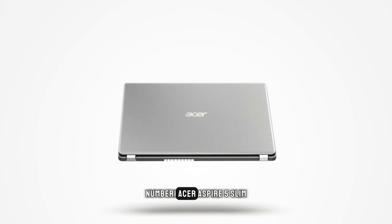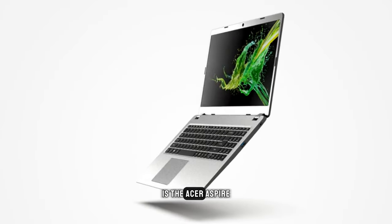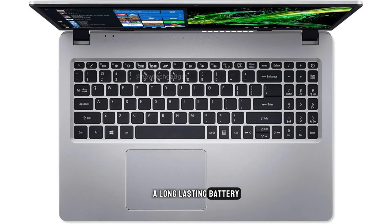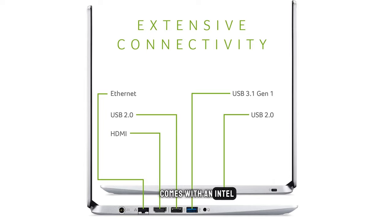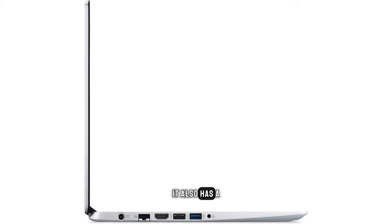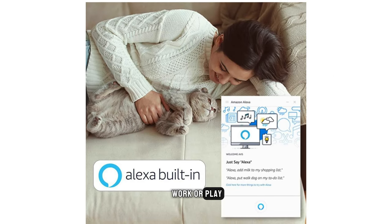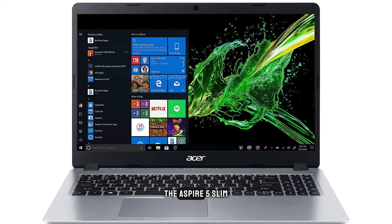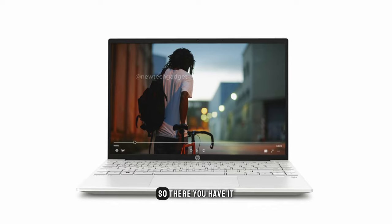Number 1: Acer Aspire 5 Slim. Our top pick for the best budget laptop of 2024 is the Acer Aspire 5 Slim. This laptop is the perfect all-rounder, offering excellent performance, a long-lasting battery, and a stylish design, all at an incredibly affordable price. The Aspire 5 Slim comes with an Intel Core processor and 8GB of RAM, so it can handle even the most demanding tasks. It also has a large 15.6-inch Full HD display and a comfortable keyboard, making it great for work or play. With a battery life of up to 10 hours and a starting price of just under $500, it's the most budget-friendly option on our list.